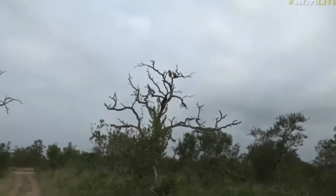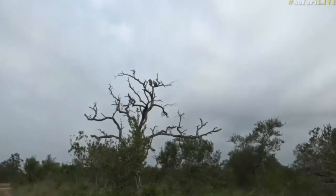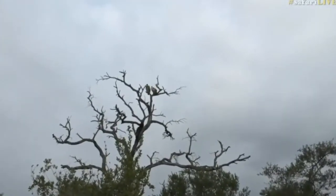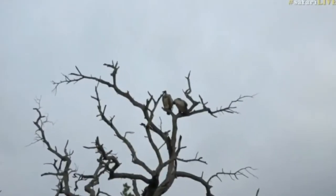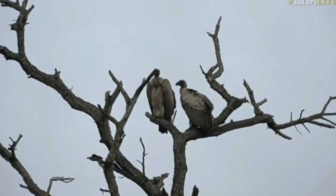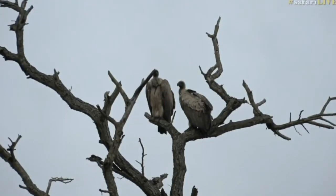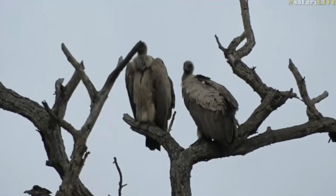That is interesting. Now if I didn't know that there was a vulture's nest somewhere around here, I would be suspicious that there was a kill, or some form of dead thing here. But I think what you'll find is that they're here because there's a nest not far from here, and one of these will be a juvenile.